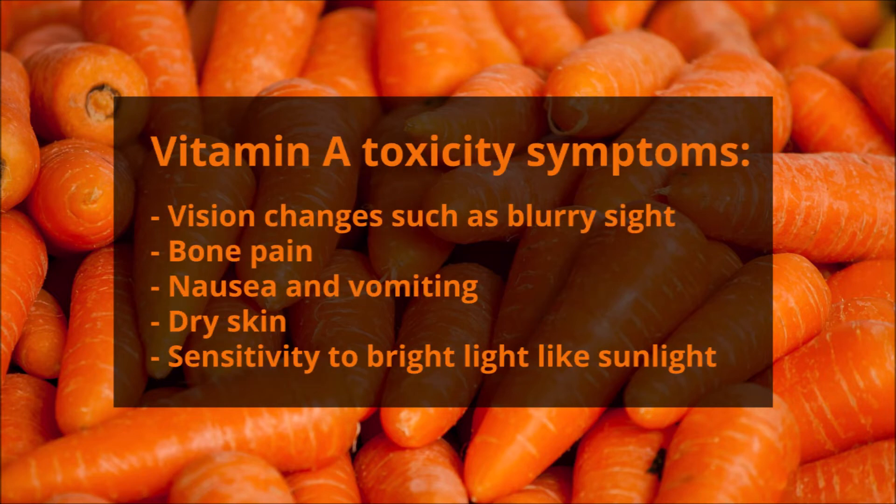The symptoms of vitamin A toxicity include vision changes such as blurry sight, bone pain, nausea and vomiting, sensitivity to bright light like sunlight, and strangely, dry skin. So dry skin is a symptom of both toxicity and deficiency, which is a bit confusing — if your skin's dry, you could be getting too much or too little. You'll want to compare that with the other possible symptoms and look at your diet.